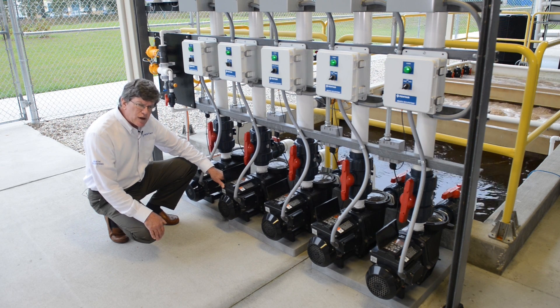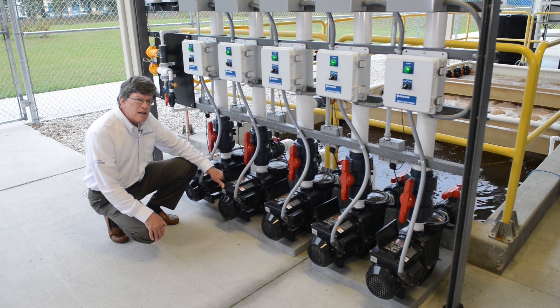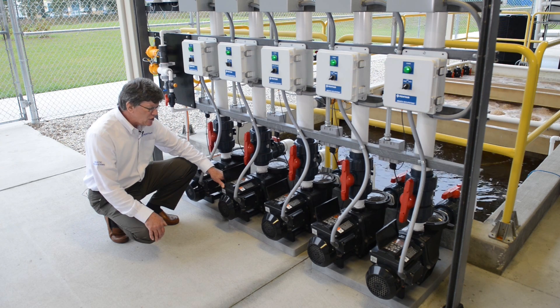The variable frequency drive means that it's a very energy efficient unit. By reducing the speed of the motor, reducing the RPM, you reduce dramatically the energy consumption of this unit. These are very versatile and can be used on systems that require up to a flow of about 160 gallons a minute.